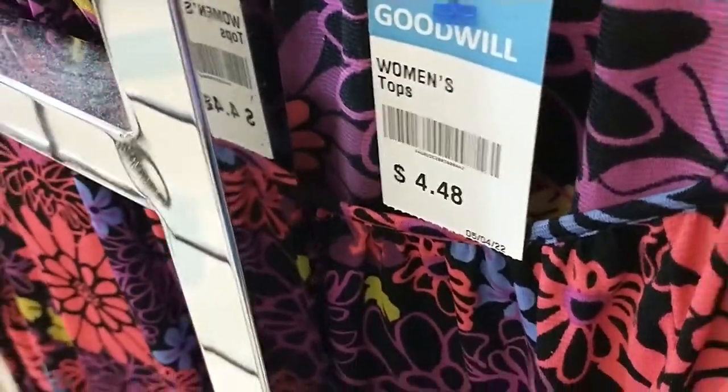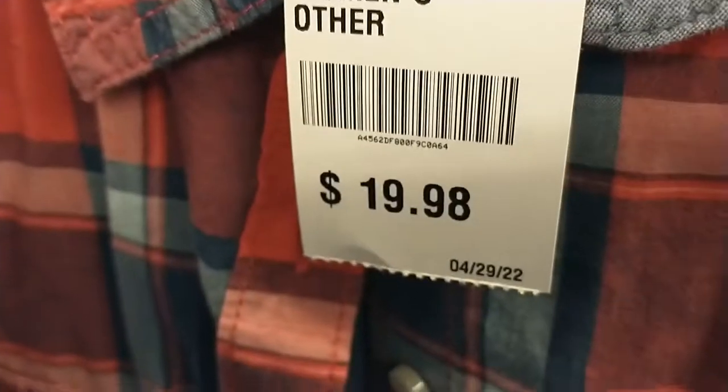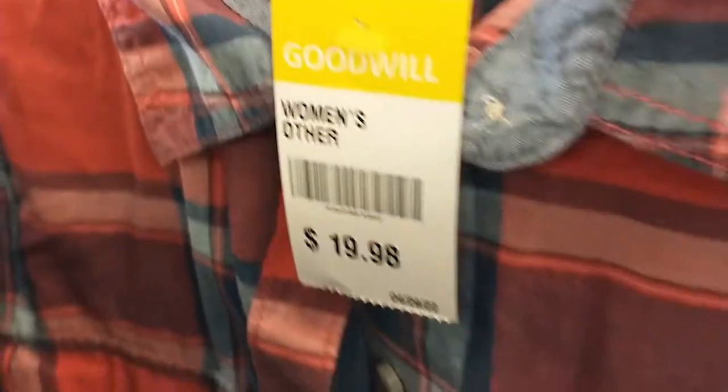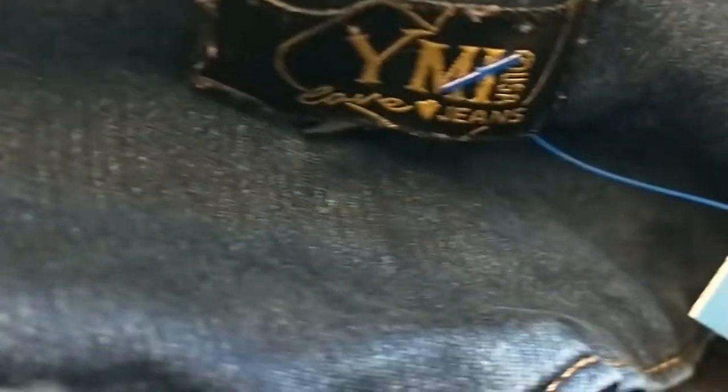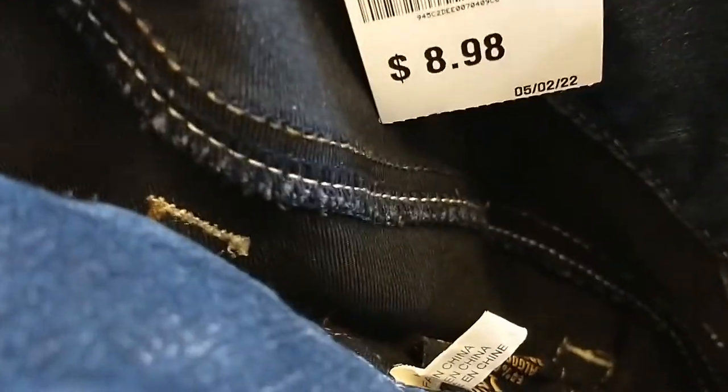Hello everyone, this is Tony from the Mississippi Pickers, and I thought today you might like to see some of the prices in our local Goodwill and kind of compare them to your own. A little St. John's shirt here — it's a women's shirt. I don't know why they had that price so high, but most of the stuff is in the $5 to $7 range, and I think that's getting to be pretty common in most Goodwills across the nation.